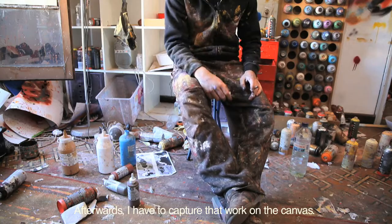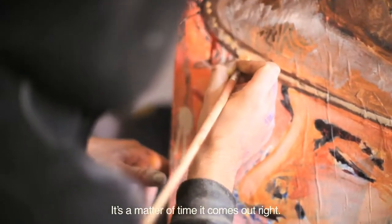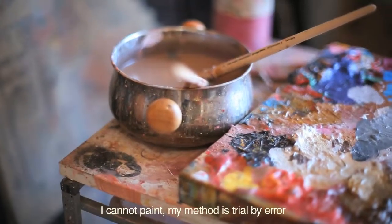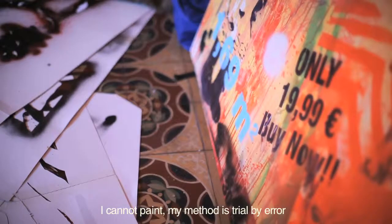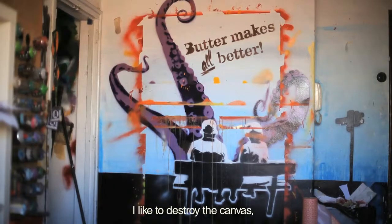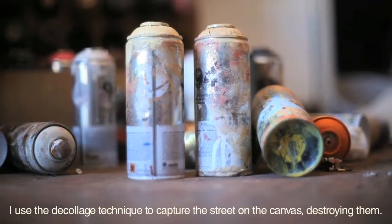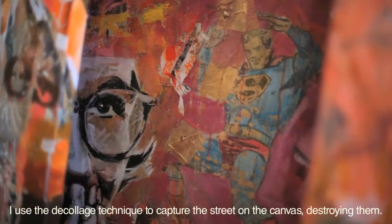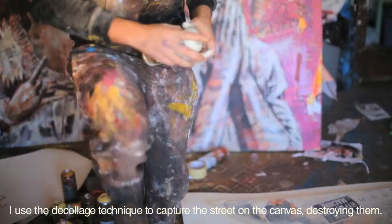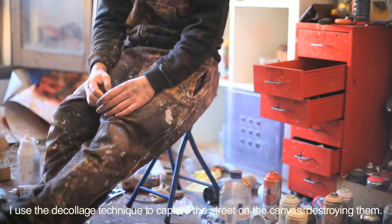Después lo que te queda es plasmar todo eso en el lienzo, que es cuestión de tiempo de que te salgan más o menos bien. Porque yo nunca supe pintar y lo que pinto también es bastante ensayo y error. Y a partir de ahí, darle caña a los lienzos — me gusta mucho destrozarlos, darles mucha acera. Uso mucho el decolage para intentar plasmar un poco el lienzo en la calle y destrozarlos.